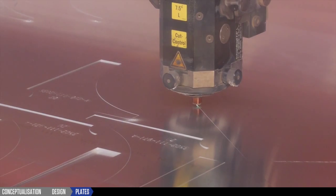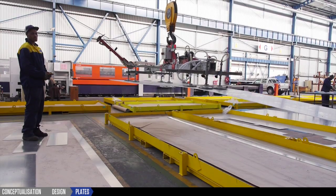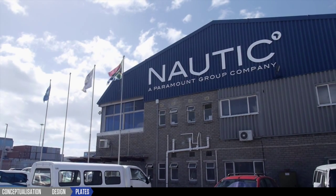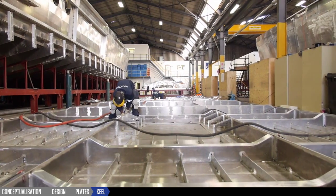The build begins when raw metal plates are cut to plan and placed on specially designed pallets. Once delivered to the Nordic boatyard, the keel is laid and hull bottom plates are mounted in the jig that mirrors the hull shape.